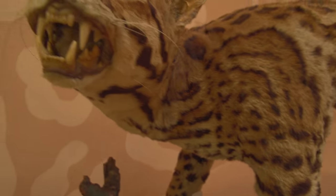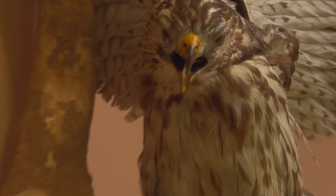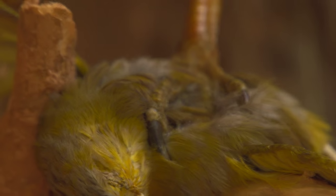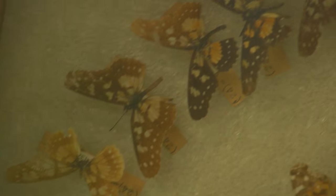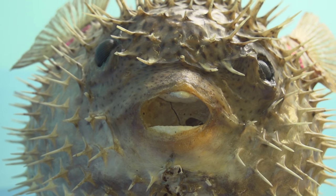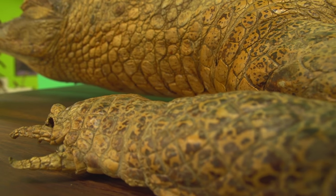The biggest collection of the museum is the zoological. We have more than 16,000 examples. Among them, there are birds, mammals, arthropods — which include insects — fish, amphibians, reptiles, and serpents.